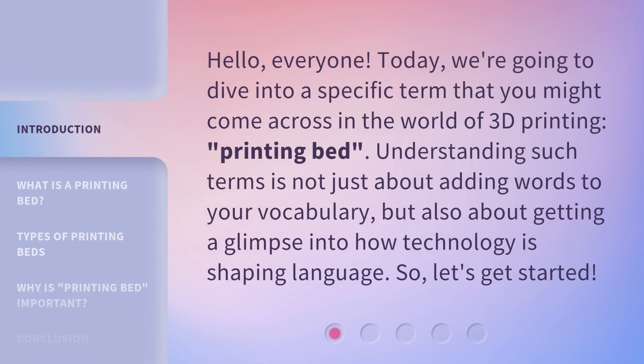Hello, everyone. Today, we're going to dive into a specific term that you might come across in the world of 3D printing: printing bed. Understanding such terms is not just about adding words to your vocabulary, but also about getting a glimpse into how technology is shaping language. So, let's get started.